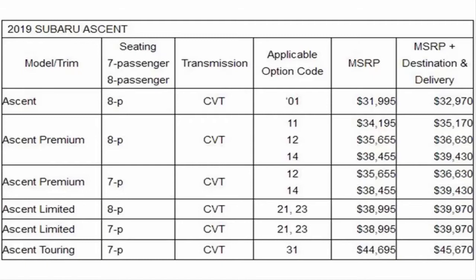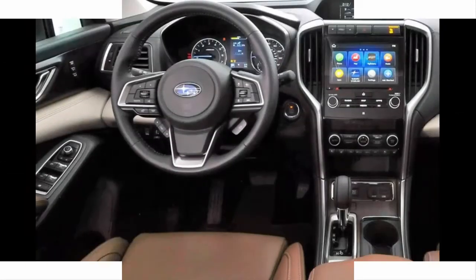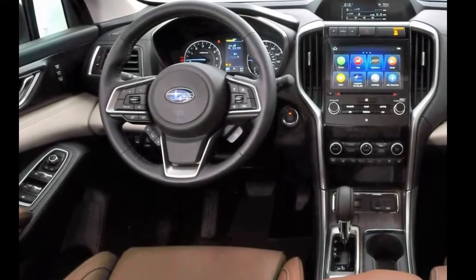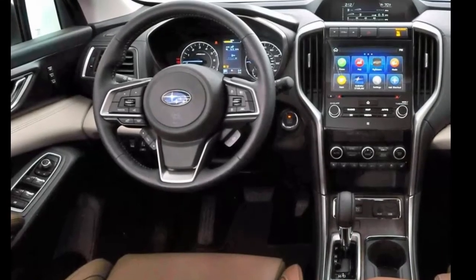The Ascent isn't the cheapest three-row SUV on the market, but it does come with a lot of standard features. Many of the SUVs in this segment come with FWD as standard, but the Ascent is AWD only. The Ascent also comes standard with Subaru's EyeSight driver assist technology, which includes automatic braking, adaptive cruise control, throttle management and head-up display.